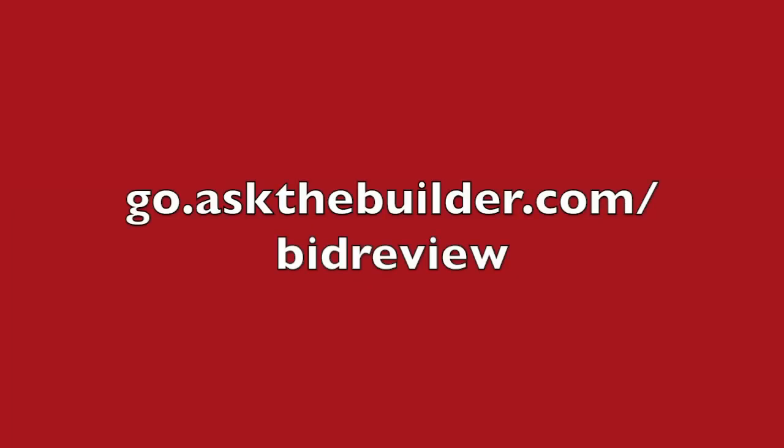Yes, I've reviewed bids for years. I've done it for my friends and it's just a service that I've offered. They begged me to go ahead and make it available to you, so I decided to do it. If you want me to review your bids, just go to go.askthebuilder.com/bid-review. If you don't want me to review your bids, no problem — see if you can find a local professional that you trust who will look over your bids to make sure you're getting the best value for the money you're about to invest.